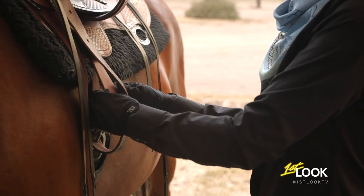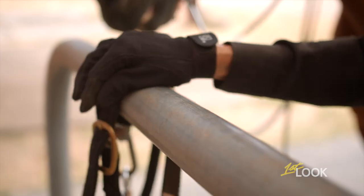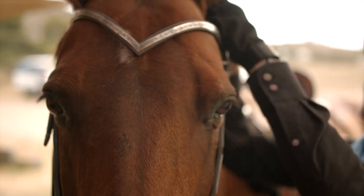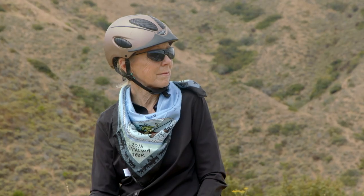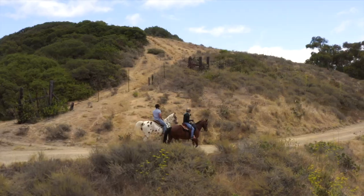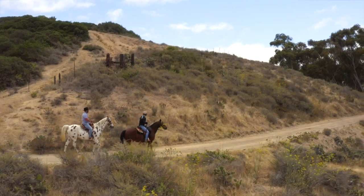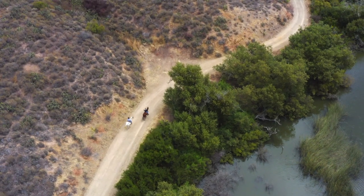You can't visit a ranch without saddling up your trusty steed and hitting the dusty trail. I found just the guide to take me — Wendy Harp, Vice President of Catalina's Saddle Club. How long have you been riding? I've been riding all my life, but I've been riding the island for 38 years.